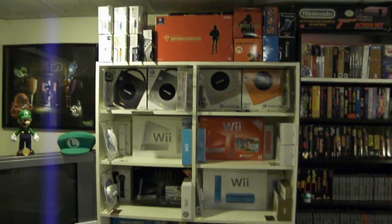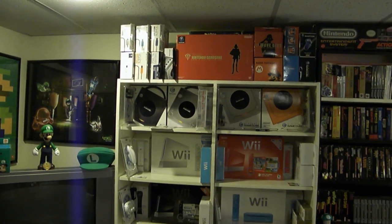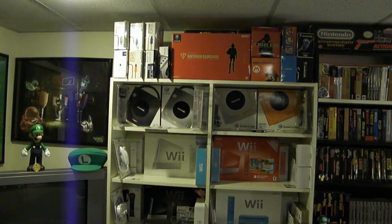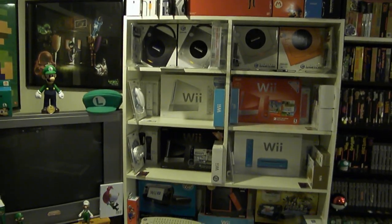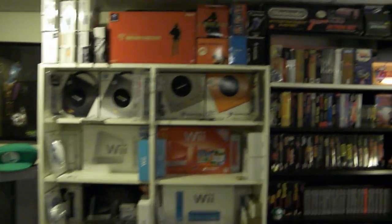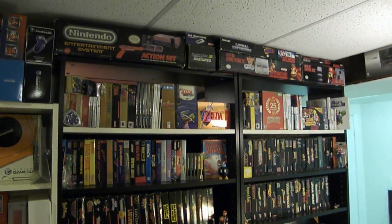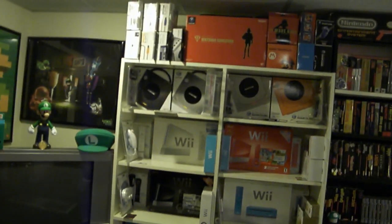Reason number six: I really like how I have my GameCube consoles right now, but if I get a lot more GameCube boxed consoles, I'm not going to have room. I really want to show all of my consoles face out as you see here. My NES collection and Super Nintendo collection of consoles could expand too, and I want to show those face out. So if I get more room, there'll be room to do this.